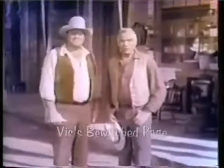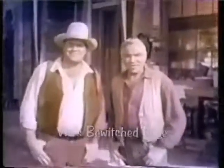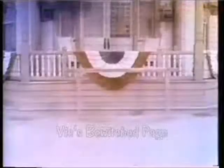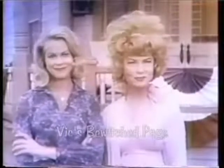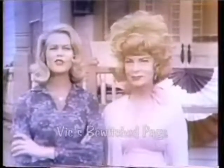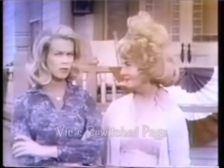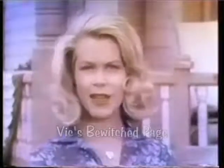Coming up now, two very bewitching Chevrolet stars: the beautiful Elizabeth Montgomery and the lovely Agnes Moorehead. Hello, everyone. Part of our new job for Chevrolet this fall is to be very bewitching, and to do all sorts of unexpected things — like this.